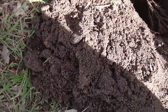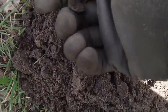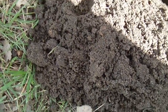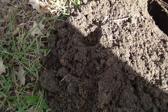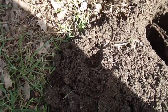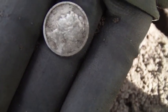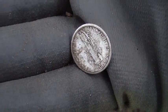Hey guys, I'm back. Here's my second silver for the day. Just pulled it up. It's a Merc. You can see the back. And it is... 1925-S. Awesome.